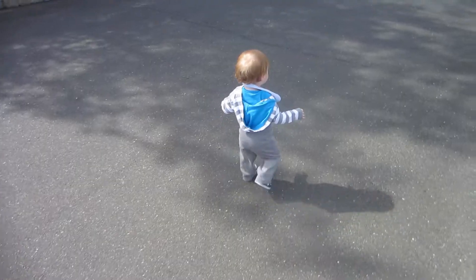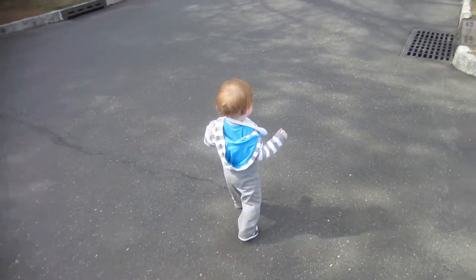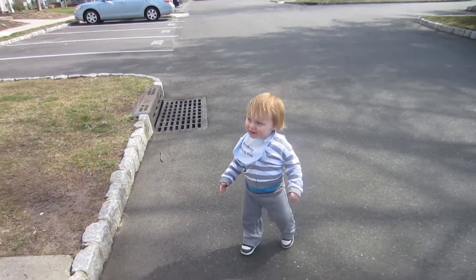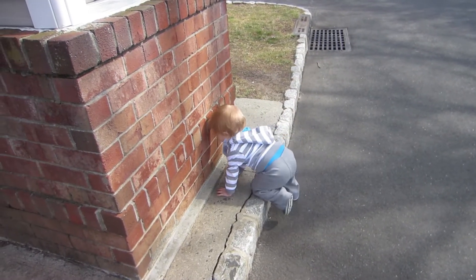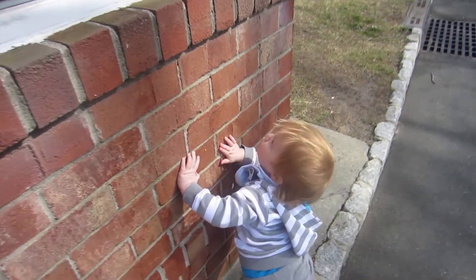We're trying to leave — Zack, come here, don't go to the mailboxes. We were having so much fun walking and he just — oh, how's that feel? Brick.